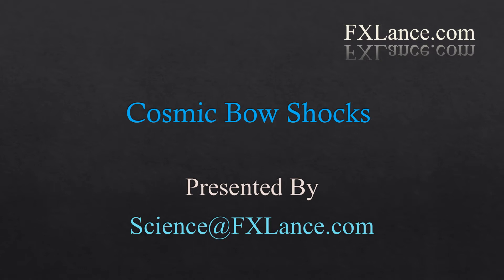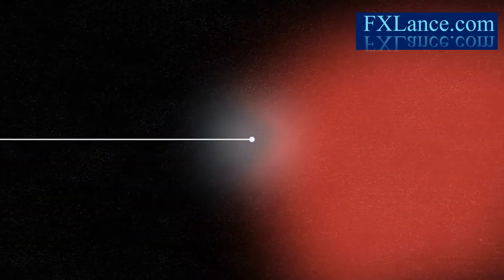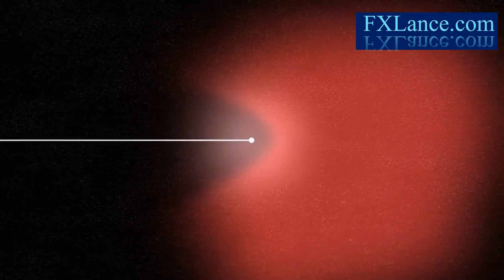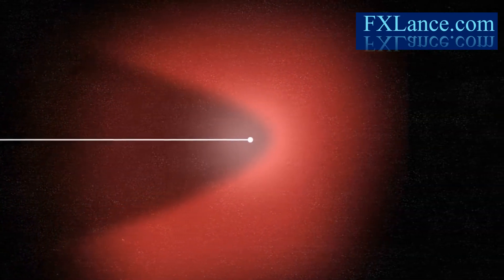Cosmic Bowshocks, presented by science at fxlance.com. An object moving at supersonic speed, as it moves through a medium, causes the material in the medium to pile up, compress, and heat up. The result is a type of shock wave known as a bow shock.